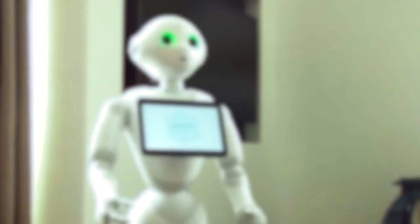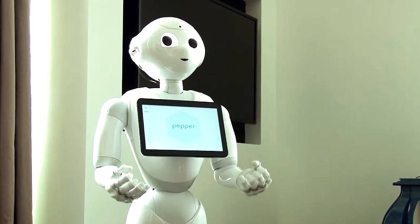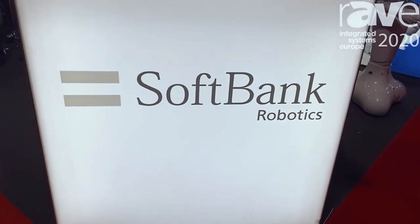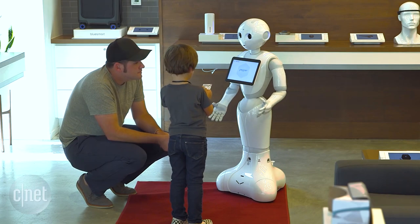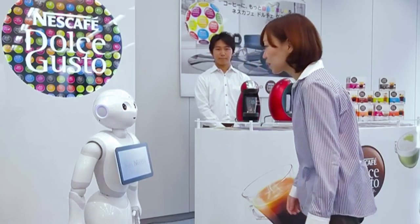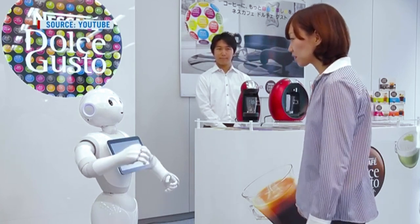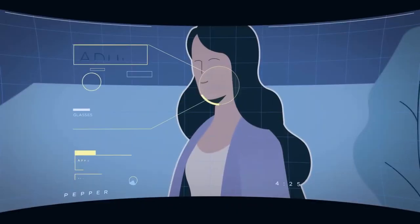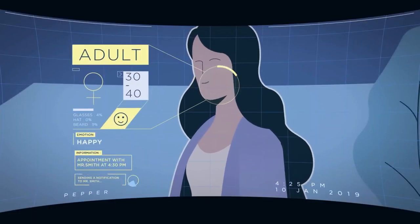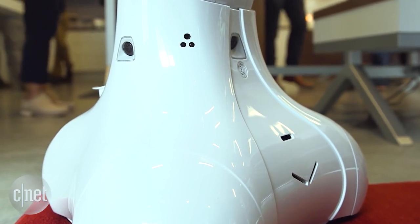Number 5: Pepper. Contrary to any grand schemes of world domination, Pepper emerges as an empathetic robot. Crafted by SoftBank Robotics, this 4-foot-tall marvel is purpose-built to discern and comprehend human emotions. Pepper's exceptional capabilities extend to understanding 15 different languages, perceiving when someone is speaking, and delivering appropriate responses, made possible through two high-definition cameras, a 3D depth sensor, two sonars, and six lasers that aid in navigating crowded environments.